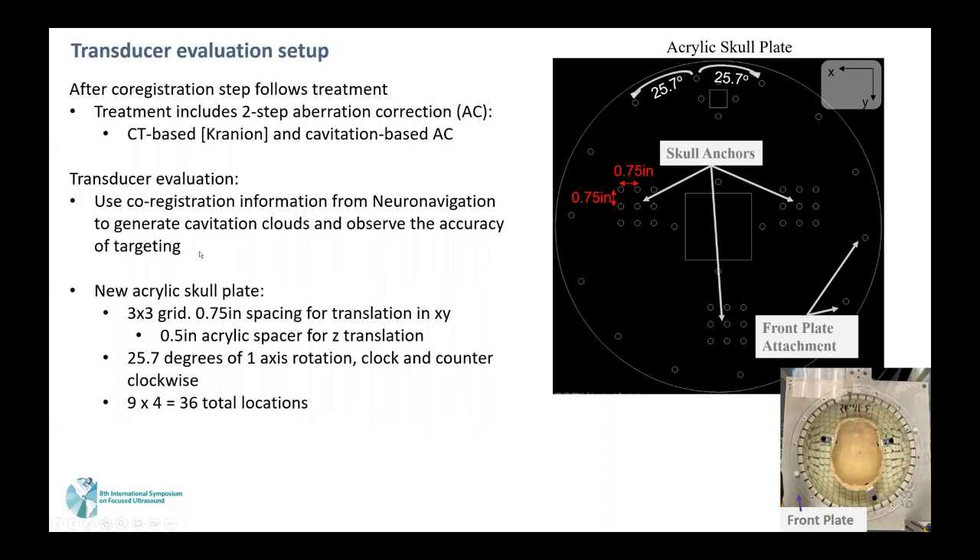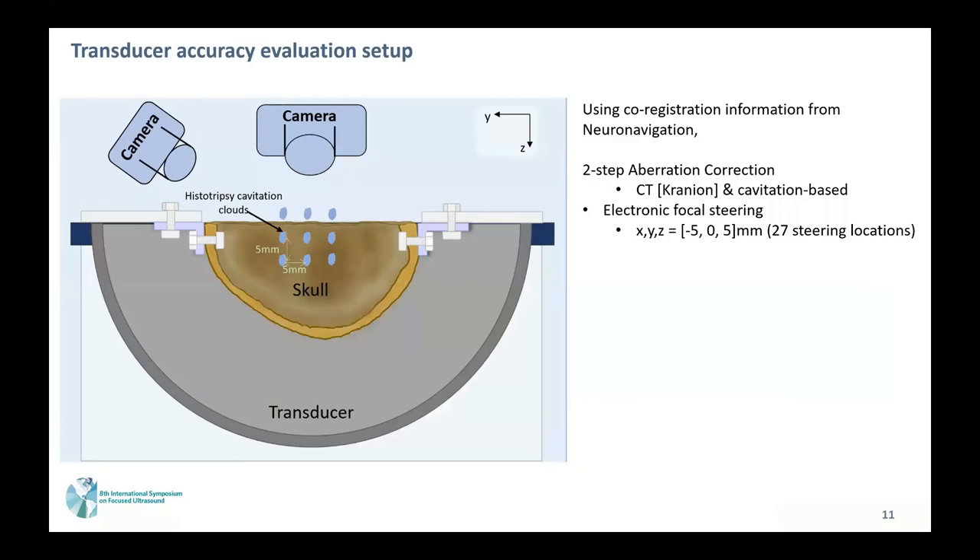We created a new acrylic grid plate—a 3x3 grid with 0.75-inch spacing for translation in X and Y, and a separate acrylic spacer for half-inch translation in Z. This plate is also able to perform 25.7 degrees of single-axis rotation, clockwise and counterclockwise. We therefore tested 36 focal locations for this part of the evaluation.